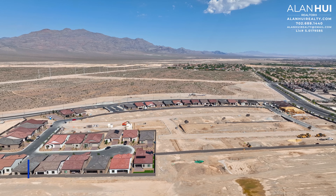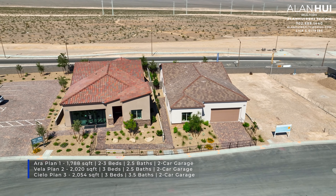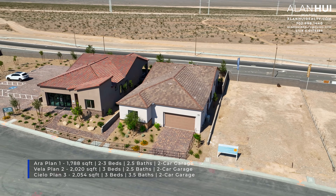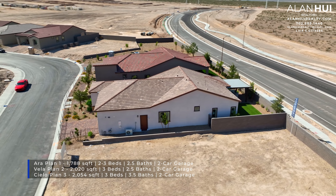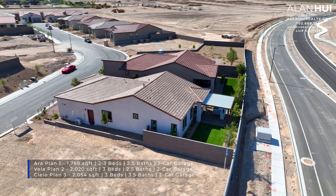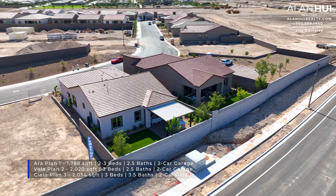Estrella will feature a collection of single-story homes with three different floor plans. These floor plans range between 1,788 square feet up to 2,054 square feet, between 2 to 3 bedrooms, 2.5 to 3.5 bathrooms, and a 2-car garage.